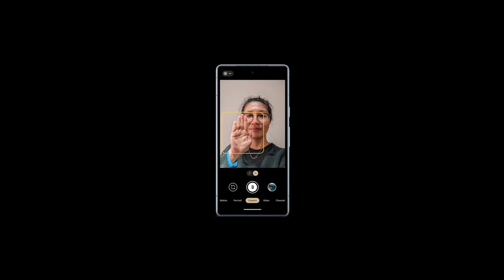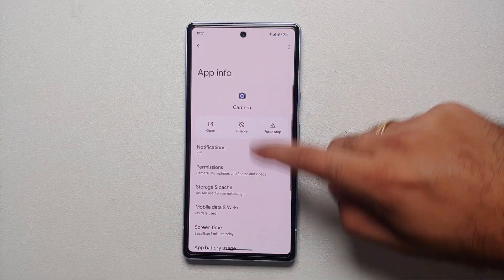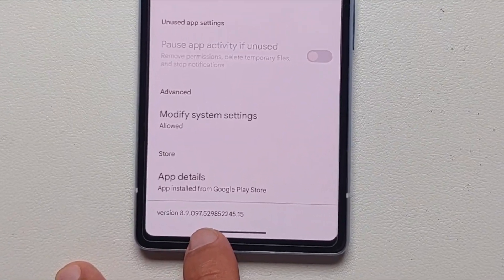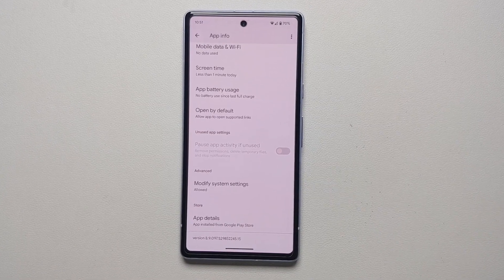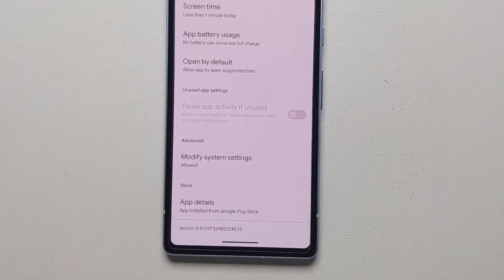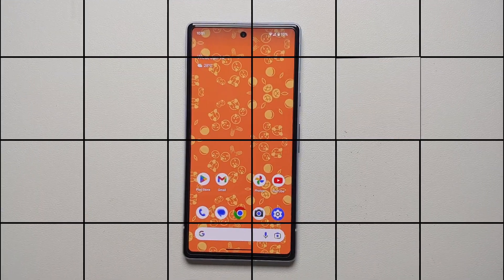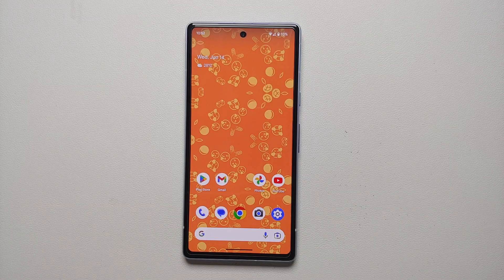Last but not least, Google added a camera feature where showing your palm triggers a photo timer — either three or ten seconds depending on your settings. Impressively, it also requires a face to be in frame; if only your palm is detected, the timer won't go off. This works for both the front and rear cameras. The palm shutter feature is available on Google Camera version 8.9.097.5380 and above.